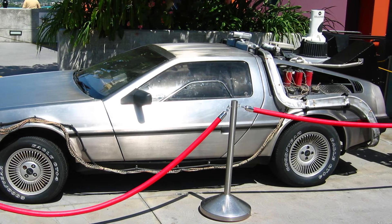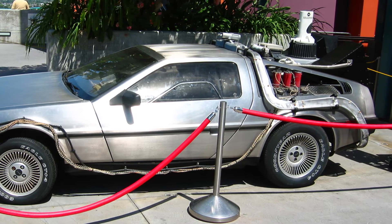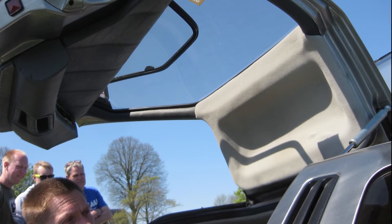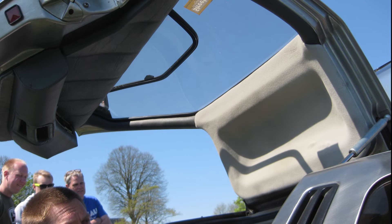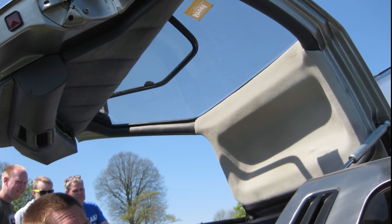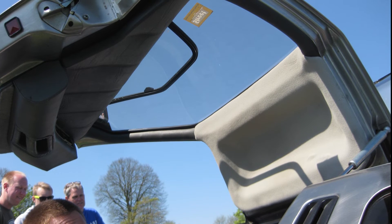With its streamlined body shape, the DMC-12 reached a top speed of 200 km/h. Series production of the DMC-12 began at Dunmurry near Belfast in Northern Ireland in January 1981. On January 21 of the same year, the first unit of the DeLorean rolled off the assembly line.